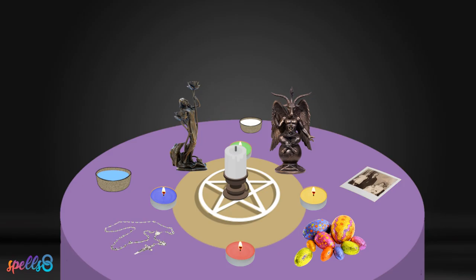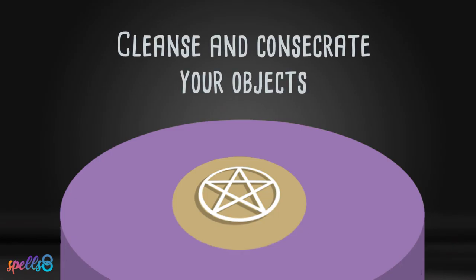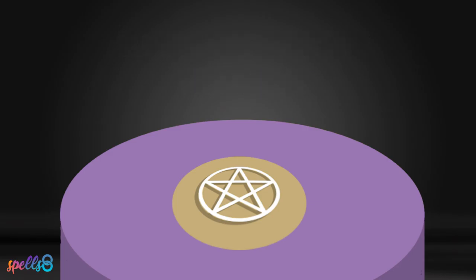The altar is a sacred space that can be created using a variety of objects. It is important to cleanse the objects on your altar through a consecration ritual before bringing them into your personal and sacred space. Consecrating your tools ensures that any possible negative energy is removed before you begin to use them.